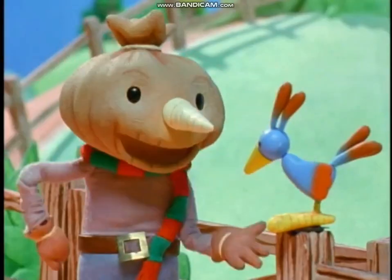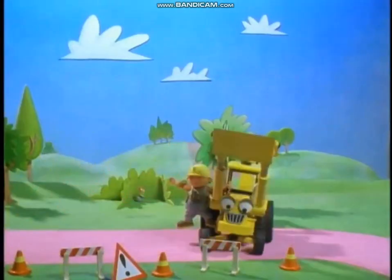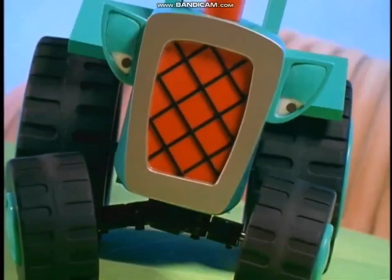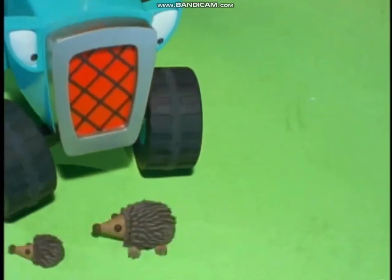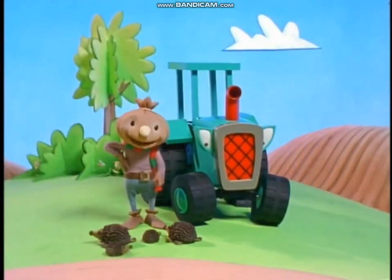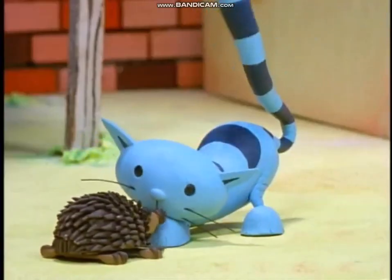I'm a scarecrow. I scare birds. It's my job. Of course it is. Look, the machines are here, and just in time. Here's a question for Travis: what was it like to work with porcupines? They're like a bunch of upside-down hairbrushes. Don't be silly, Travis — they're just porcupines. Sounds like it's one sticky situation after another.